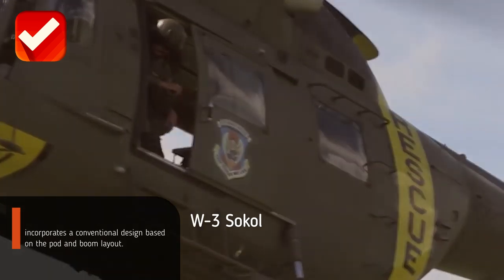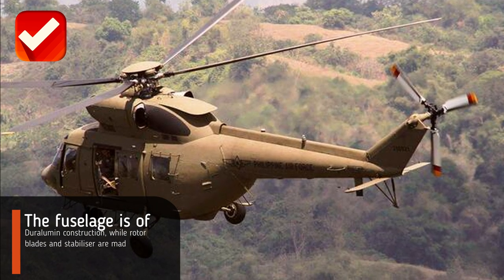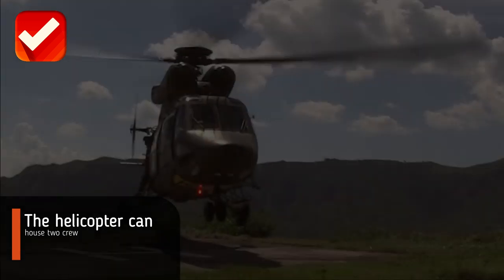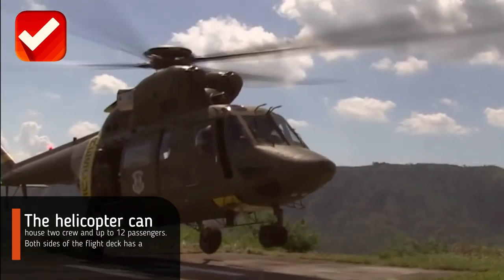The W3 Sokół incorporates a conventional design based on the pod and boom layout. The fuselage is of all-aluminum construction, while the rotor blades and stabilizer are made of laminated glass fiber reinforced plastic.